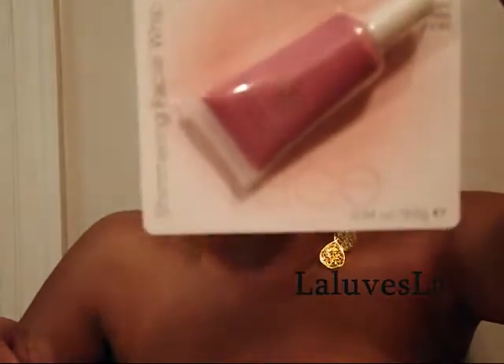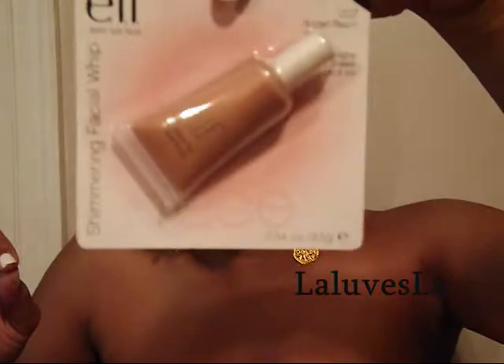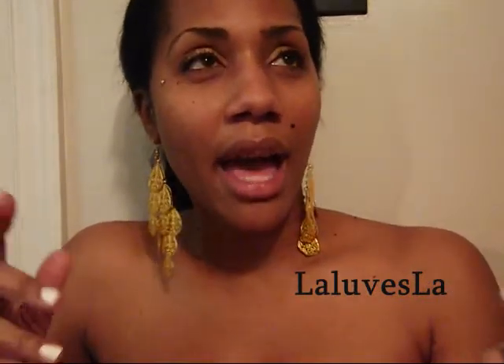I purchased the Shimmering Facial Whip in Pink Lemonade. I'll use this as an eyeshadow or a little bit of blush. I also have the Facial Whip in Golden Peach. Ironically, I don't have any peach blush — I'm normally pink, I have bronze, but no peach blush — so let's see how this looks on me.